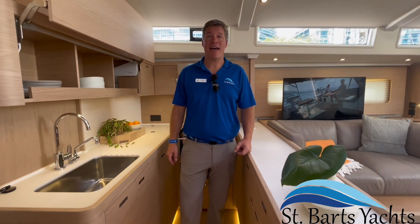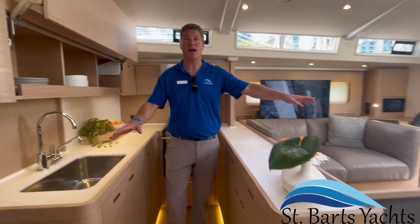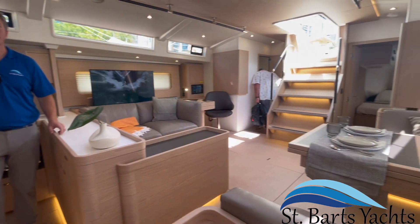The Oceanus Yacht 60 has a three-cabin, three-head layout with a really open, spacious main salon and a functional kitchen that makes cooking at sea a pleasure.